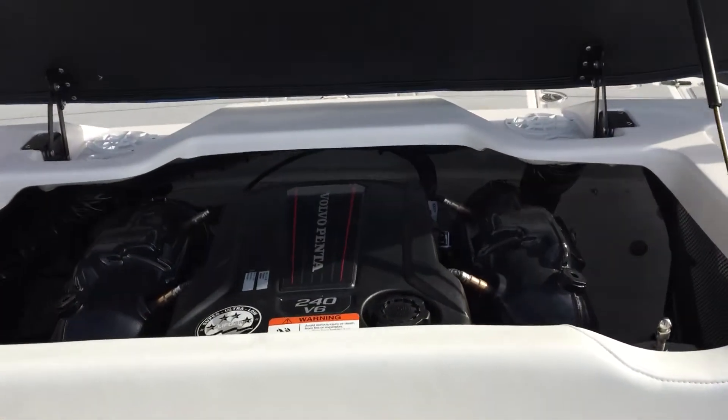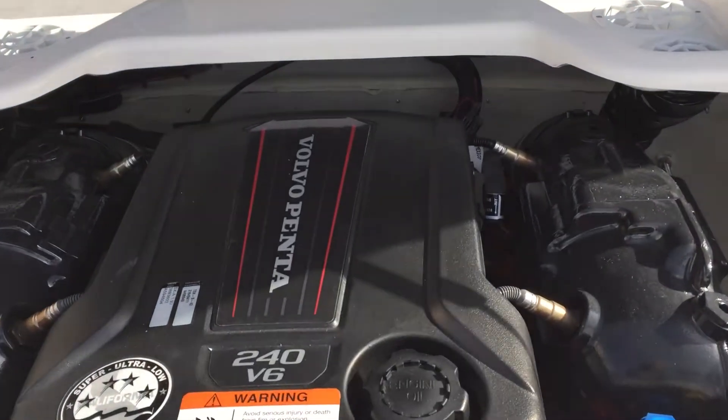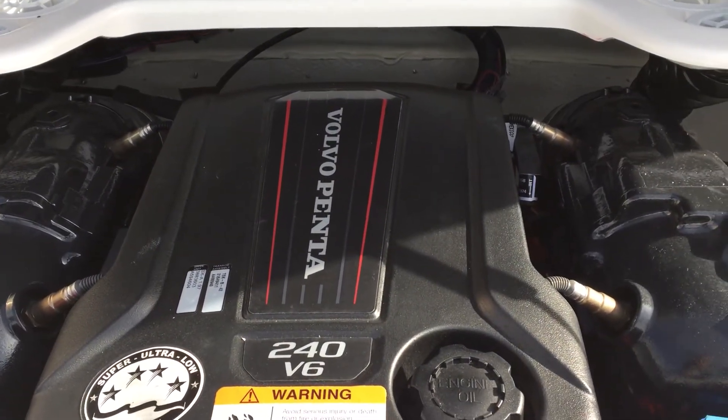And in the very back is the V6 Volvo Penta Catalyst with 240 horsepower.